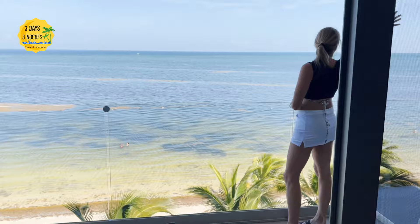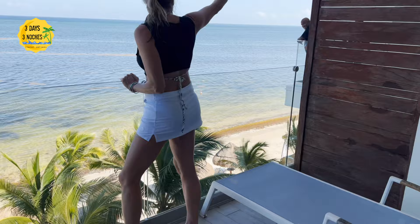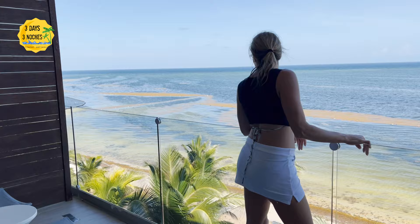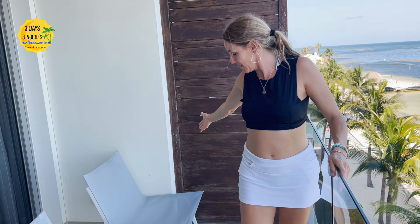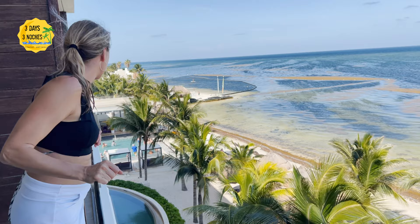This area of Cancun gets a lot of seaweed, and when we were there it was particularly bad — though at least it did not smell, which I've experienced elsewhere. One issue with the room is that you can kind of see all your neighbors, which is sometimes difficult to avoid in an oceanfront room with a balcony. The other issue was noise from the resort — music goes on from about 11 a.m. to 7 or 8 at night. I upgraded to the Exhale Club specifically to get a quieter room, but I'll cover how we resolved that later.